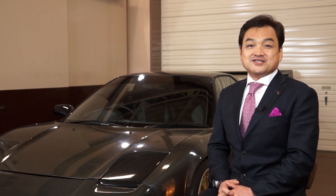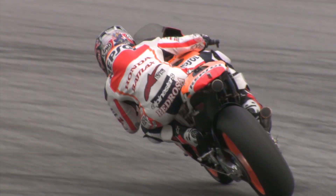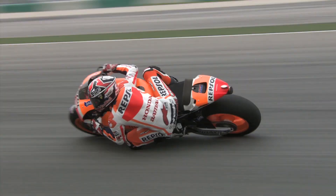The very first product that we have ever produced was a motorcycle component for the MotoGP races. This product that was installed onto an HRC bike received nothing but great reviews.